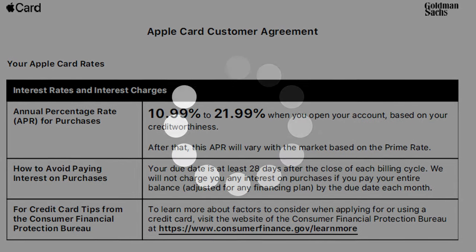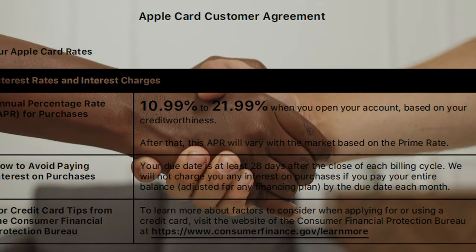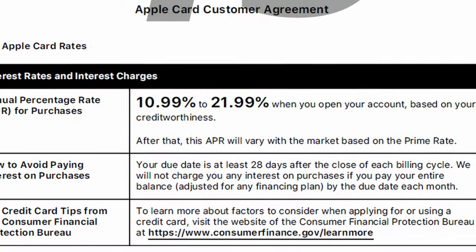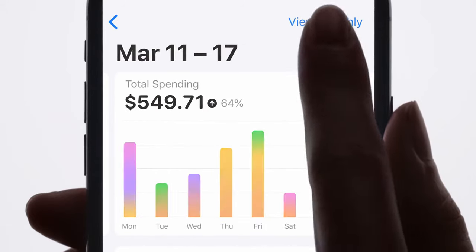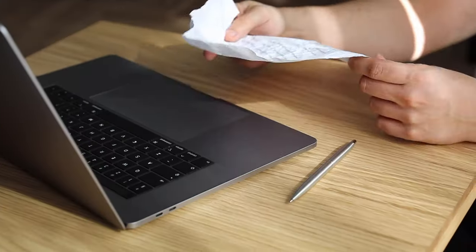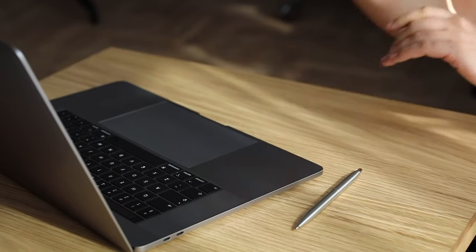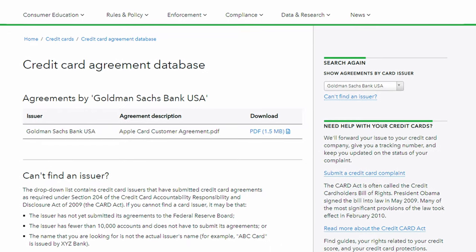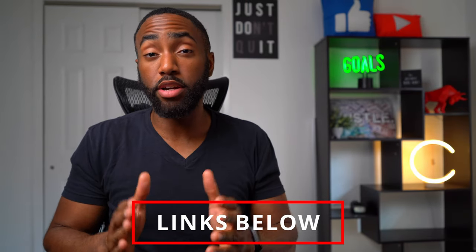Let's talk about the Apple Card user agreement. Anytime there's an update, you must comply. Goldman Sachs can update the agreement at any time and will notify you 45 days in advance of any major changes. If you continue using your Apple Card and logging into the wallet app, it proves that you accept the new terms. If you don't agree to the new language, Goldman Sachs can require you to close your account. You can find any credit card agreement on the Consumer Financial Protection Bureau website, and I'll link the Apple Card agreement below.